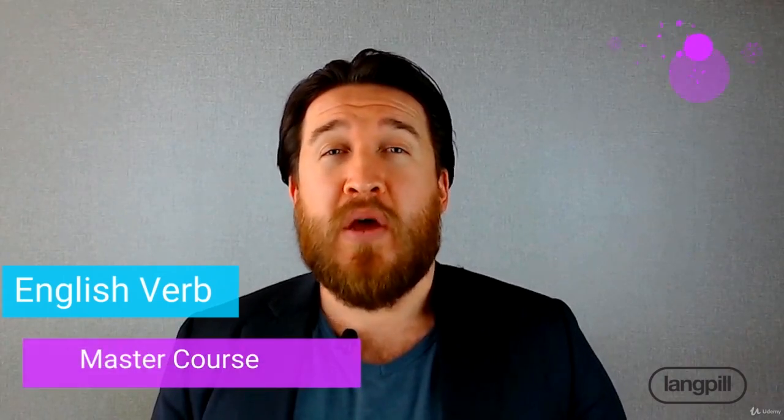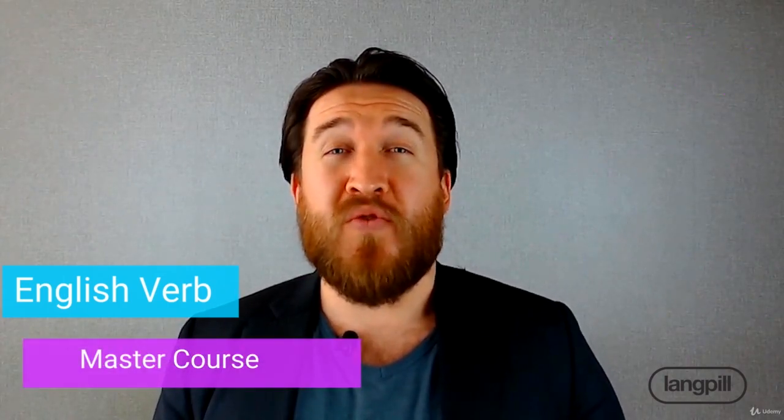Master Course, where you will learn to improve your writing and your speaking by using the top most used English verbs and all of their tenses.